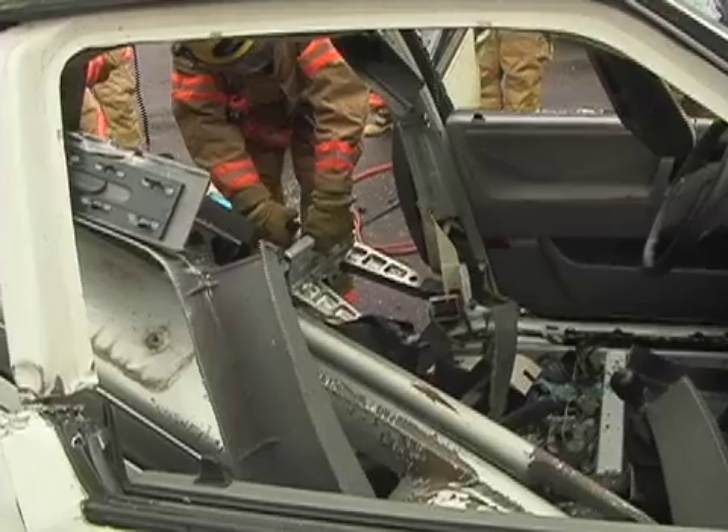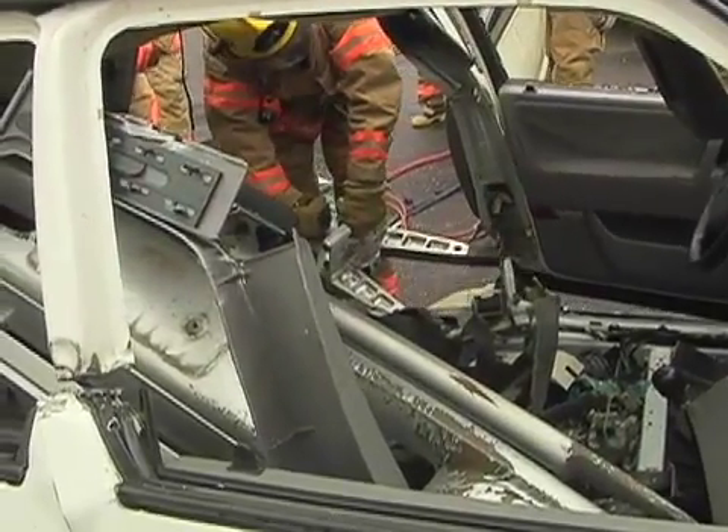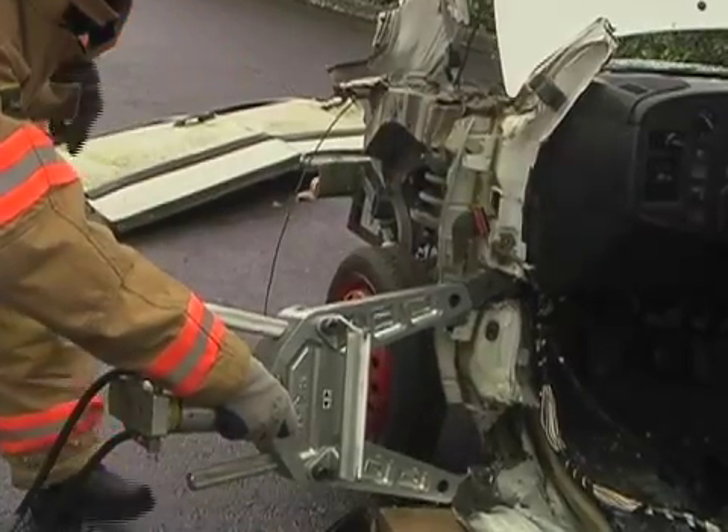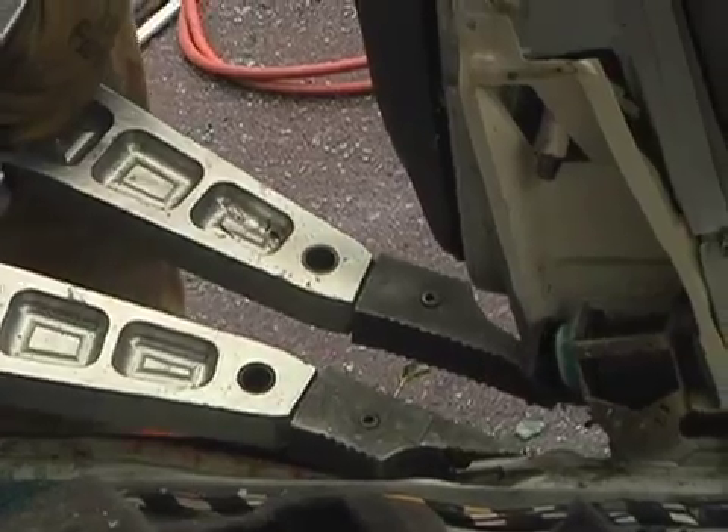Probably our most versatile tool are the spreaders, sometimes known as the jaws. These can be used to open doors, push up collapsed dashboards, or pry apart pieces of metal.